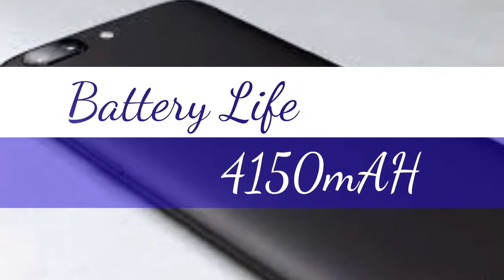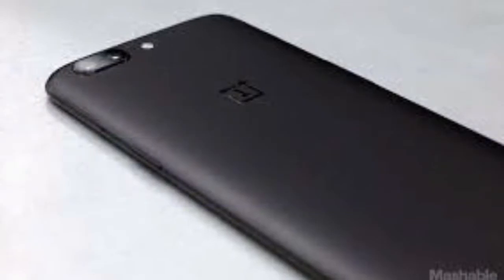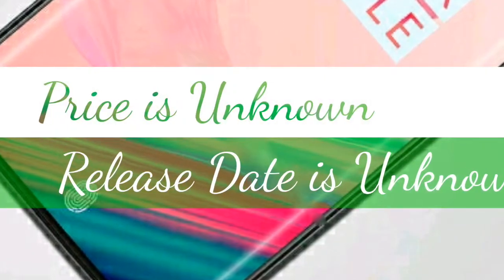A 4,150 mAh non-removable battery is also a part of the OnePlus 6 Edge, and so is Dash Charge. The release date and price of the OnePlus 6 Edge are currently unknown.